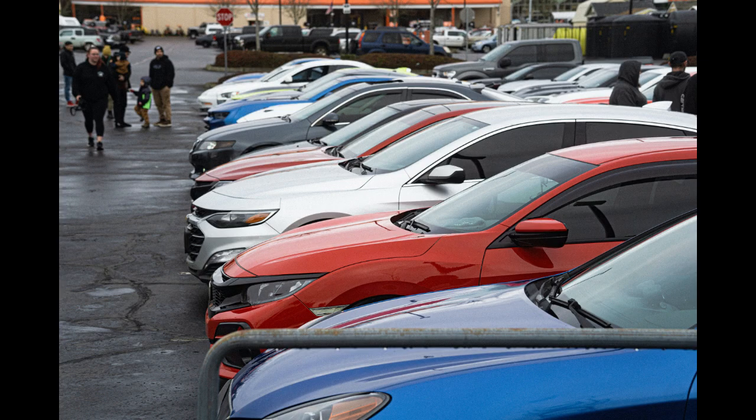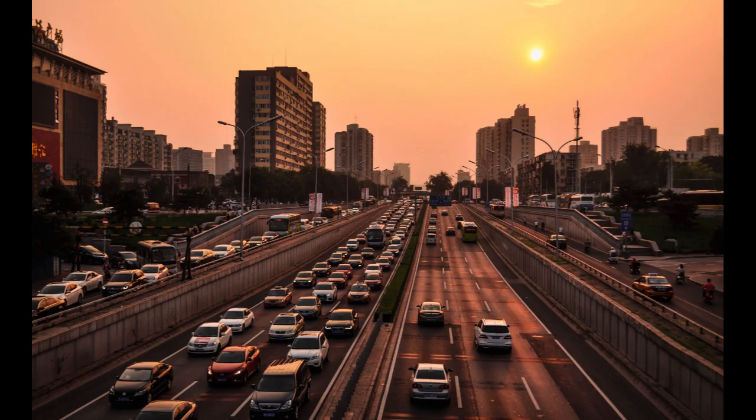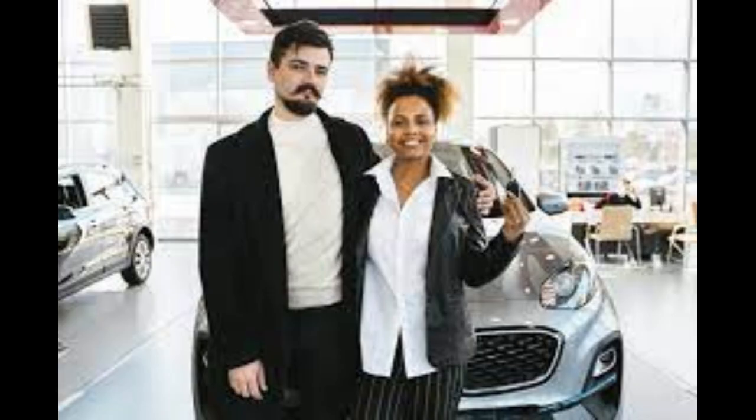Step 13: Be prepared to walk away. If you can't agree on a price that fits your budget, be prepared to walk away. Sometimes the mere willingness to leave can motivate the dealership to make a better offer. Step 14: Review the fine print. Carefully read and understand all documents before signing. Ensure that there are no hidden fees or unwanted add-ons.